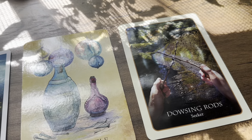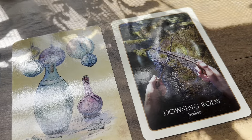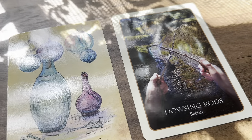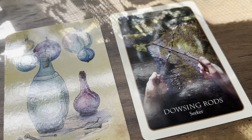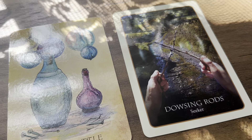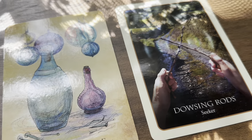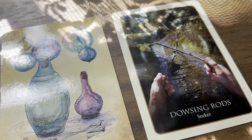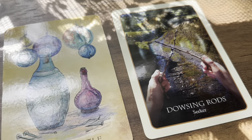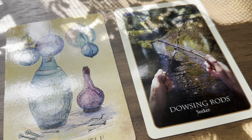Seek your own unique path and allow others to seek theirs, because other people's paths aren't necessarily your path. Something about nature or water would guide you — go out to a stream, river, sea, ocean, beach, or lake. Or if you do some sort of water scrying, you may get visions of the path you're supposed to be on. Something you have been seeking is about to find you or you're about to find it.